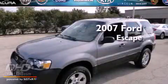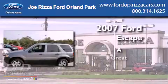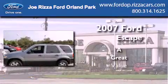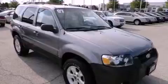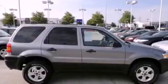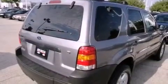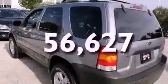This is a 2007 Ford Escape. Features include a moonroof, alloy wheels, cruise control, a CD player, running boards, fog lamps, tinted glass, an anti-lock braking system, air conditioning, and this vehicle has fewer than 57,000 miles on the odometer.